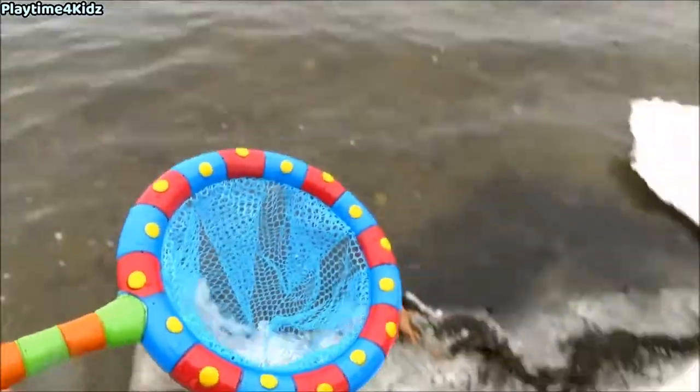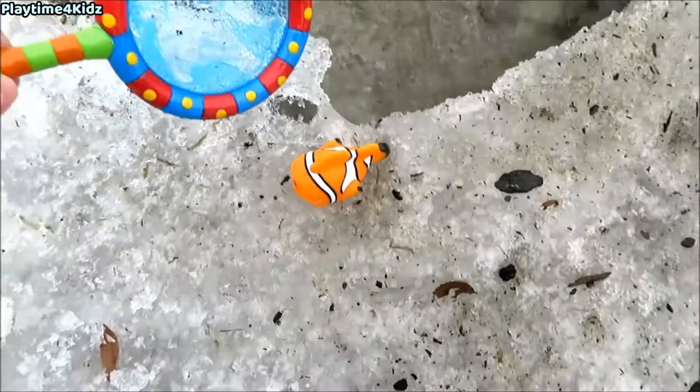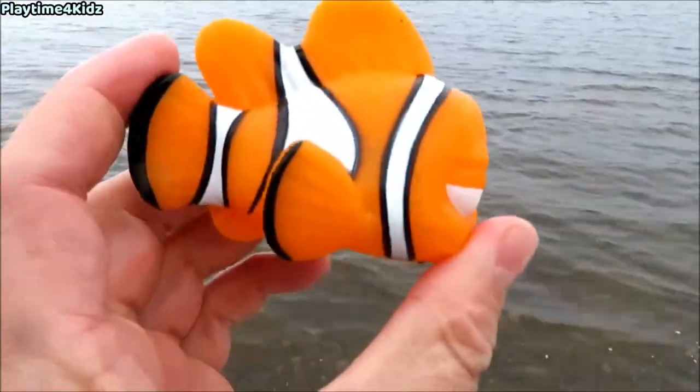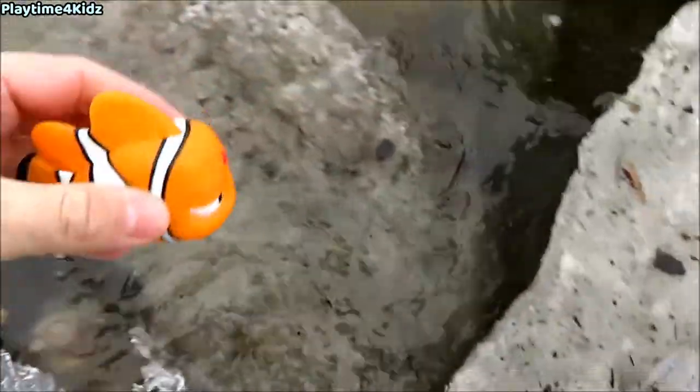Let's keep looking for sea animals. Whoa, here's one. Let's see if we can catch it. Got it. It's orange and white. It's a clownfish. Let's put the clownfish back in the water.